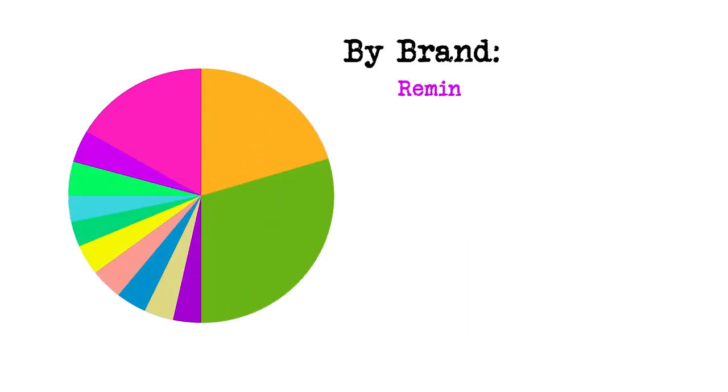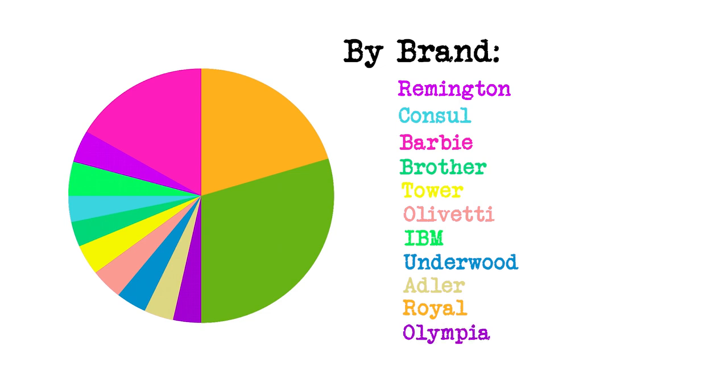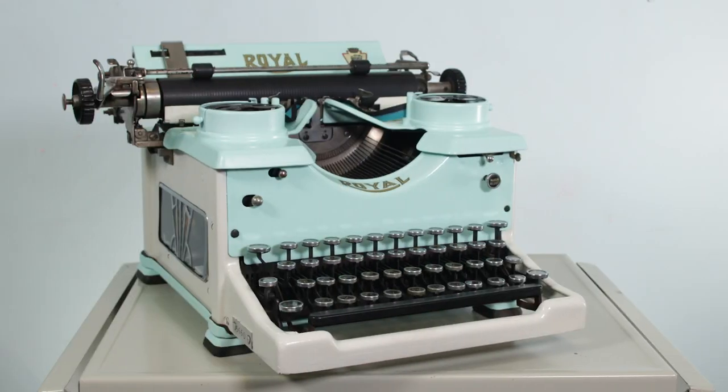By brand: 2 Remingtons, 1 console, 4 Barbies, 1 Brother, 1 Tower machine, 1 Olivetti (my big Olivetti Linea 98), 2 IBM machines, 1 Underwood (still my original Underwood 6), 1 Adler, 5 Royals including my Royal Monster Project, 1 Olympia electric, and 8 Smith Coronas. The oldest is my Monster Royal 10 from 1932, and the newest is one of my Barbies from 2006.